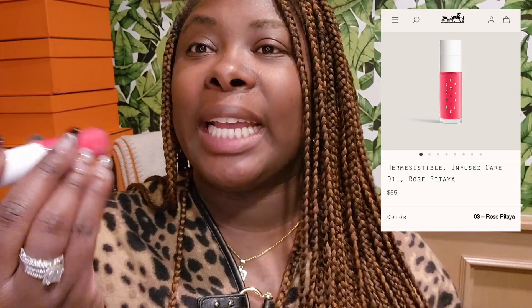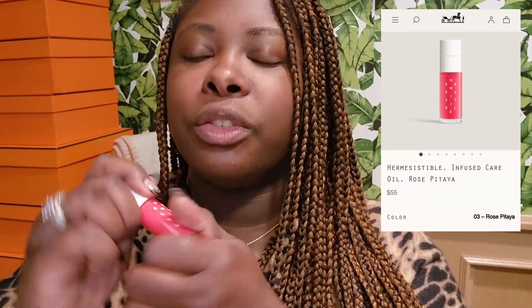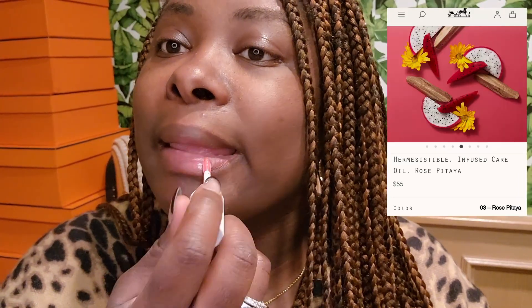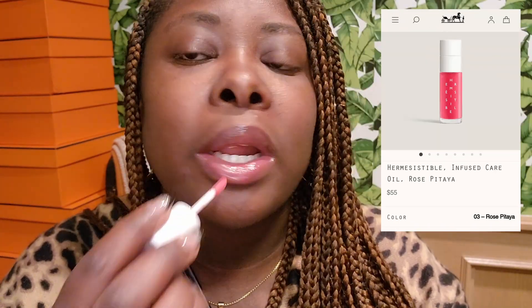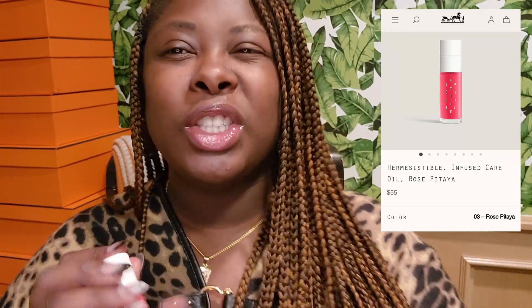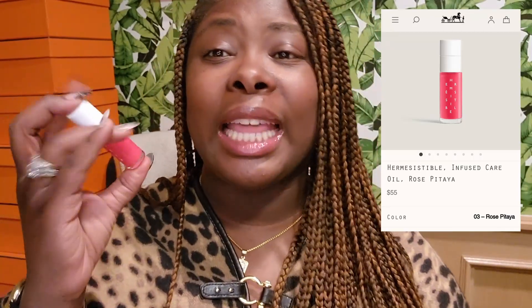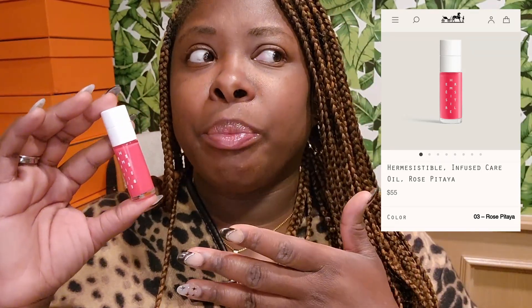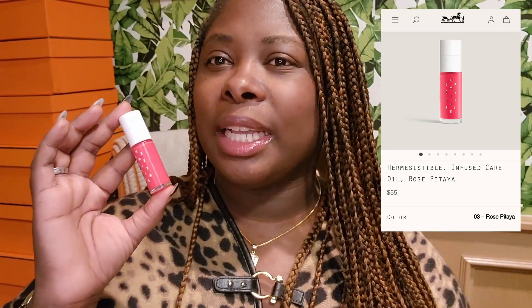Number three is Rose Pitaya. I love this one — this one is more of a true pink color. Y'all, this smells like a rose. You can see the difference on my lips. The lighter ones — numbers one and two — give more of a nude feel, but this one I feel like kind of stands out a little bit more.